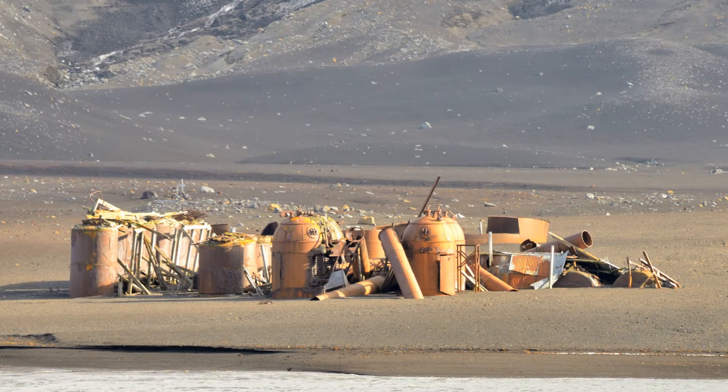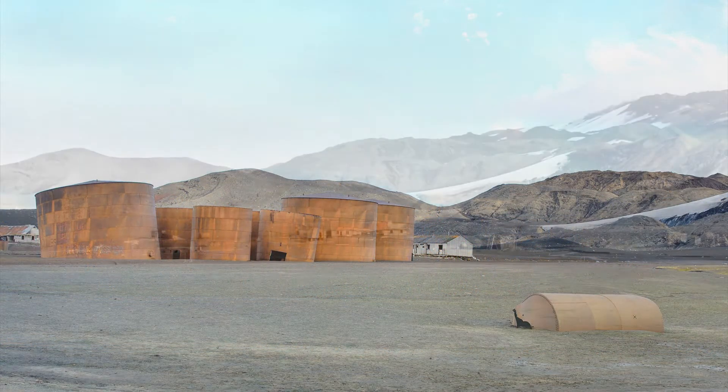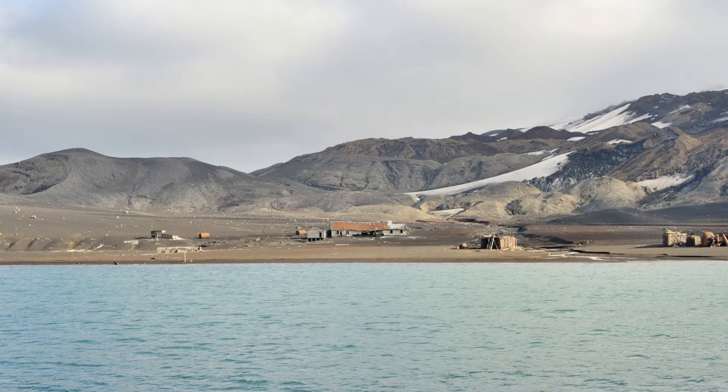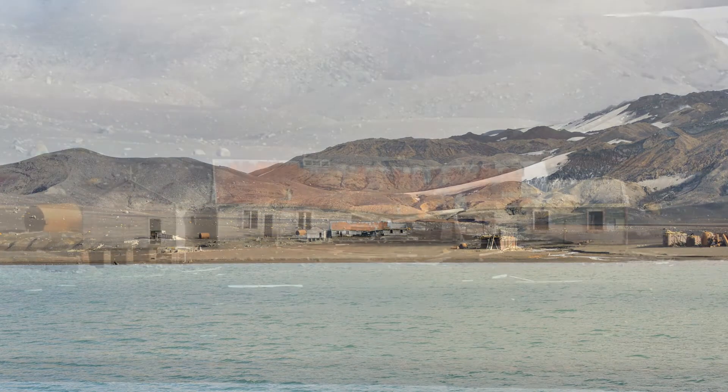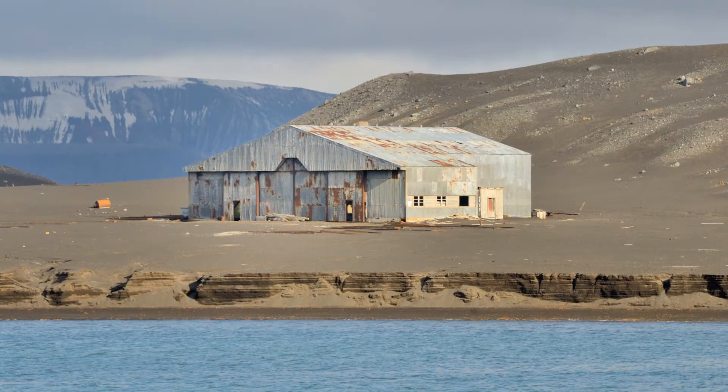Whaler's Bay was a whaling station from 1906 to 1931, but it was also a secret British base in World War II and a research station until it was abandoned following the 1969 eruption.